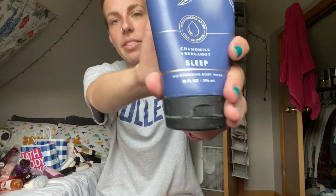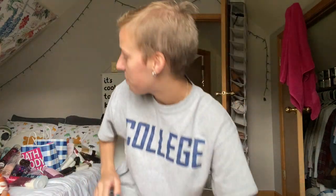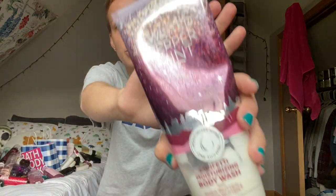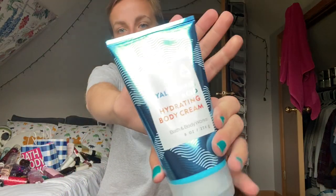We're just gonna do a quick practice round with what I currently have in my shower. Moisturizing body wash in the aromatherapy collection — chamomile and bergamot sleep. Sun Kissed from this year's summer collection. This is the new wellness collection coconut oil shave gel — this stuff's amazing. Forever Red, one of my favorite smells — shower gel, they brought it back over winter. Twisted Peppermint moisturizing confetti body wash from this past year. And then I've been using the hyaluronic acid body cream, which they don't have anymore because they're putting hyaluronic acid in all body creams now.